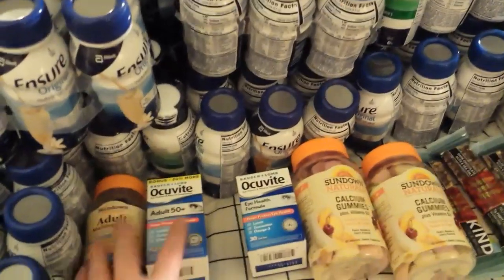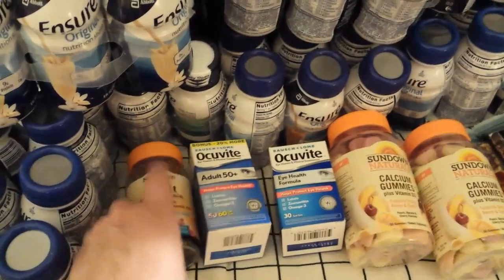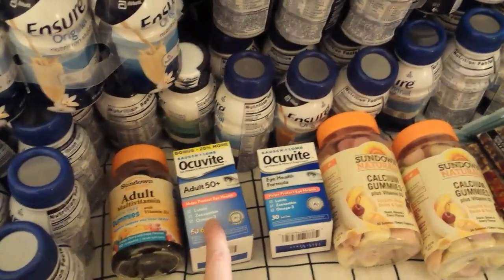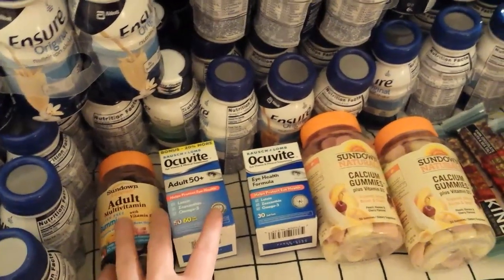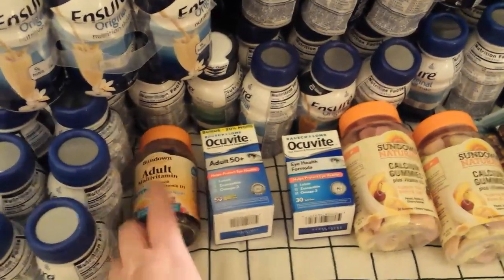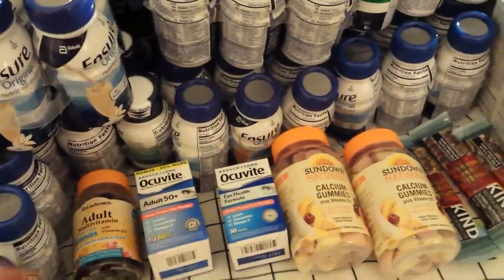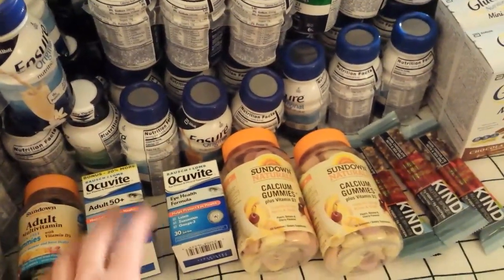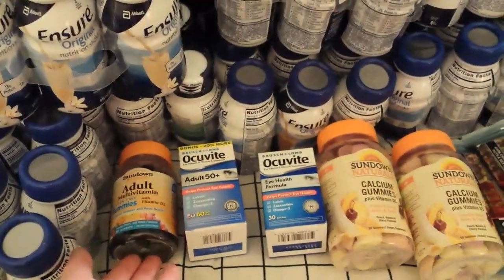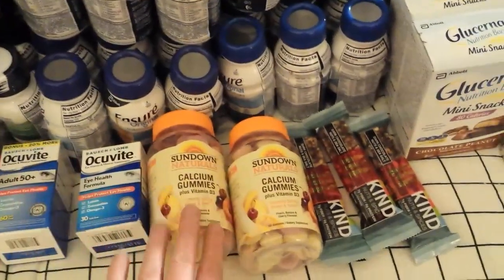I was doing it because there are other things in the weekly deal with the Ensure. I had some targeted Plenty partner offers — 300 points back on a Sundown vitamin and 500 points back on an Occuvite — so I threw those in. When I bought this one on my lunch break, I thought we only just had the $1 off coupon on the Sundown. Then I was looking at my coupons and saw we had $3 off, so I missed out on another $2 off of that transaction. But anyways, it all worked out good.